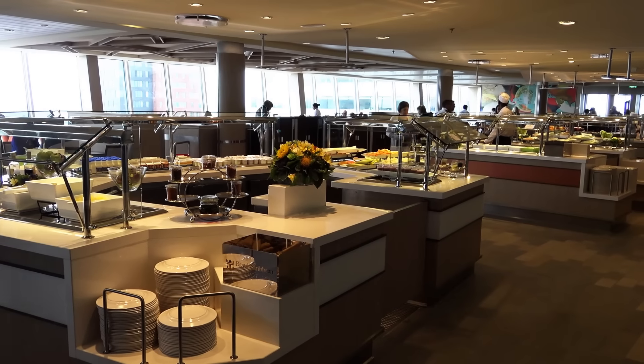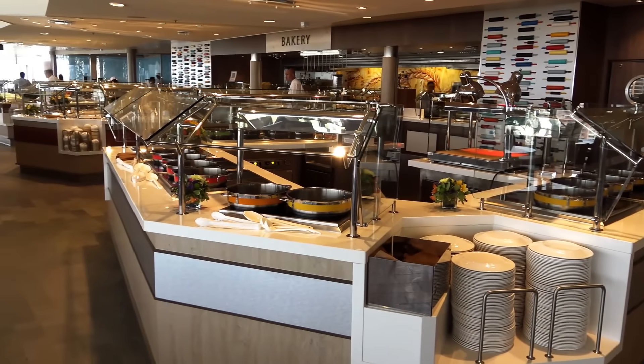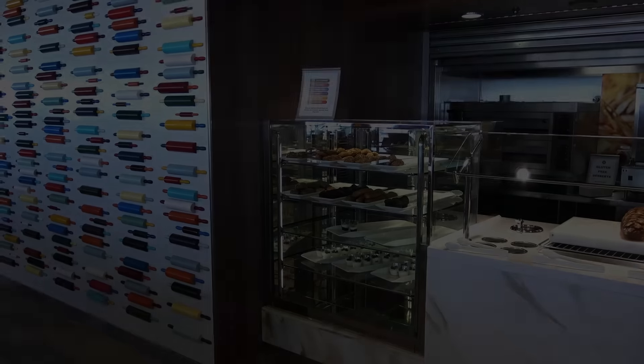Windjammer Marketplace is a complimentary self-service Lido buffet restaurant comprised of different cuisine food stations. It is open for breakfast, lunch, and dinner.